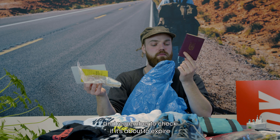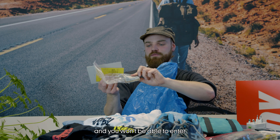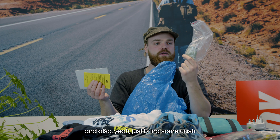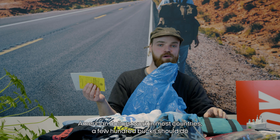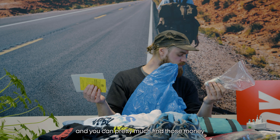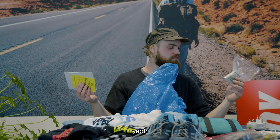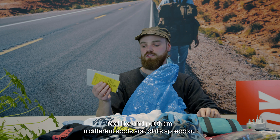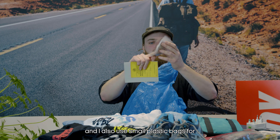Now the most important item — your passport. Remember to check if it's about to expire, because then you won't be able to enter countries. Also bring some cash — American dollars work in most countries and a few hundred bucks should do. You can spread the money across different spots.